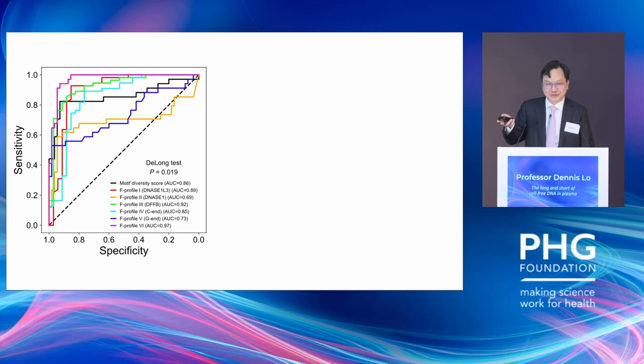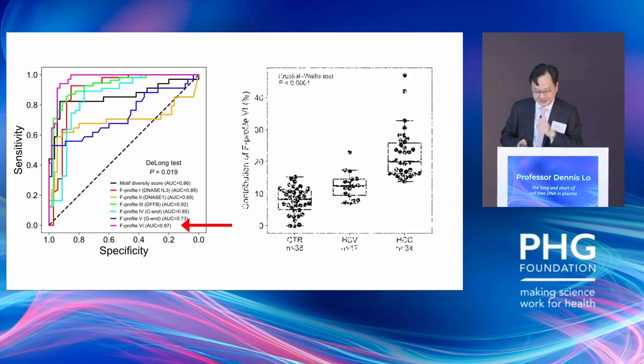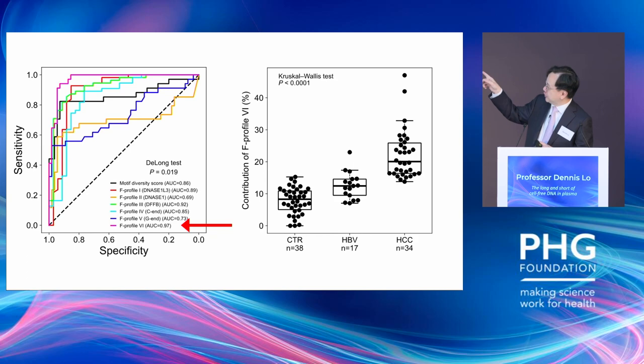With this new tool, the first thing we did was see what happens to those profiles in cancer. Looking at the proportion of different profiles, we get some differentiation in cancer types. Especially for liver cancer, profile 6 seems to be performing very well, with an area under the curve of 0.97. Furthermore, moving from control to hepatitis B carrier to liver cancer, there's an increased contribution of profile 6.